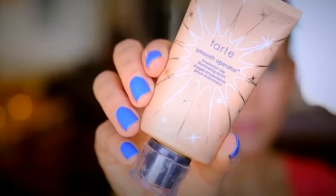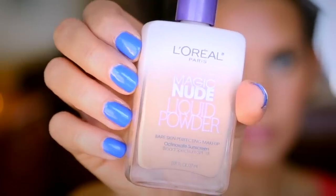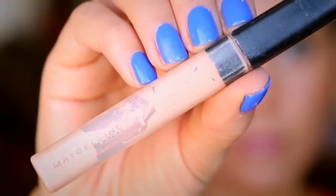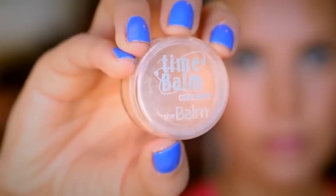I'm taking a primer — this is Tarte's Amazonian Clay primer, love it. I'm taking a foundation; this is the Magic Nude Liquid Powder — I'll be reviewing this tomorrow so stay tuned. I'm taking a good concealer: the Fit Me from Maybelline. I'm also taking a concealer that matches my face in case a big blemish comes out or I have redness and need something heavier to conceal — for face skin, not under eyes.